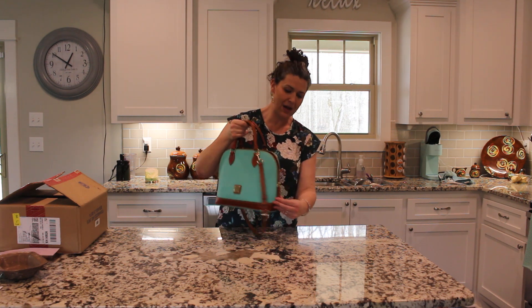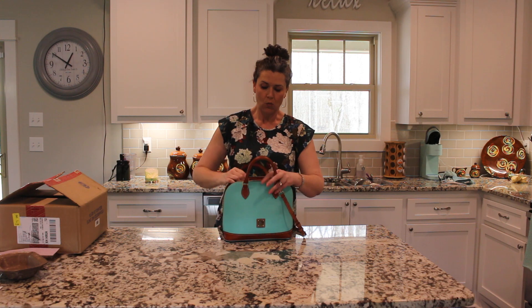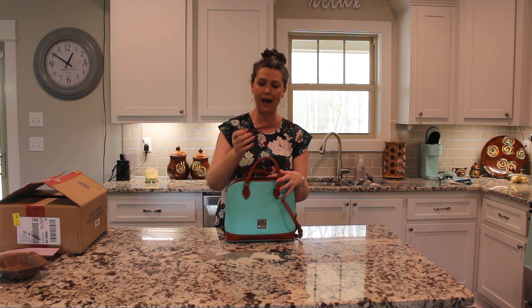I keep mine zipped right about here — it gives me just enough room to be able to open it and see inside. I have my keys in there.